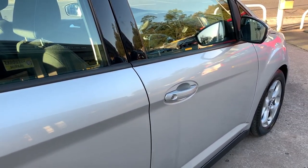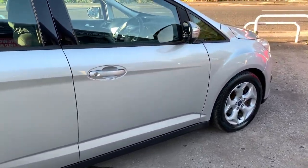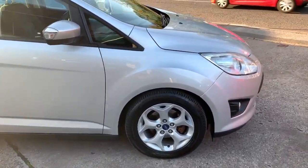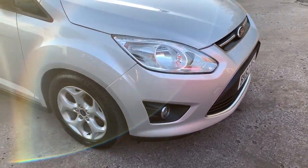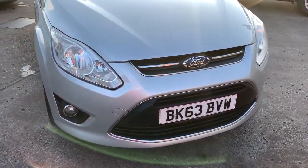We'll MOT and service the car for you when it's sold, part exchange is welcome, finance is available via our online calculator. The car has been HPI and mileage checked and we also include a free 12 month AA membership. Available at Cantilever Car Centre, Station Road, Matchford, Warrington, Cheshire.